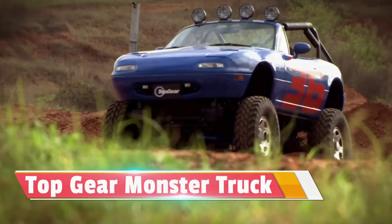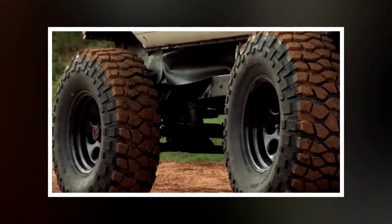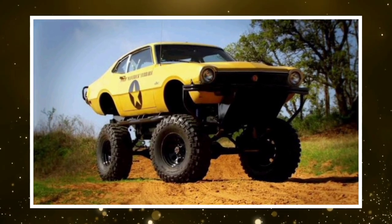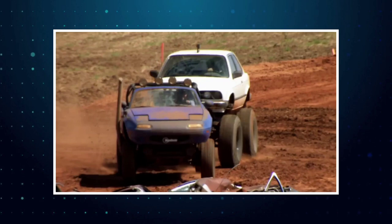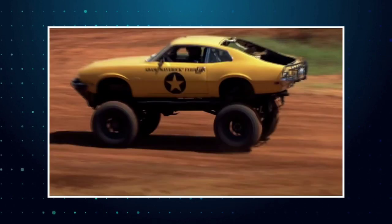The Top Gear Monster Truck is equipped with an extreme lift kit, raising its suspension to towering heights. This lift provides ample ground clearance, allowing the monster truck to navigate over obstacles such as rocks, logs, and uneven terrain without getting stuck. The monster truck is fitted with oversized off-road tires, often several times larger than those found on standard vehicles. These massive tires provide enhanced traction and flotation, enabling the monster truck to traverse mud, sand, and even water with minimal difficulty.